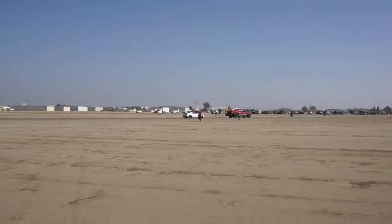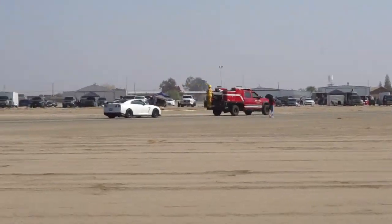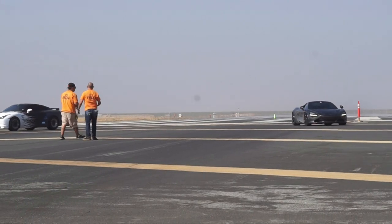We had a problem, you guys — the GTR broke down. That's not a good day for that dude. It's a nice car though. GTR vs. McLaren — I want to see this.